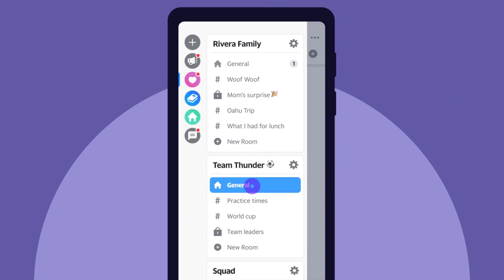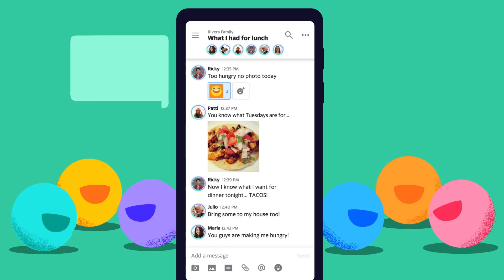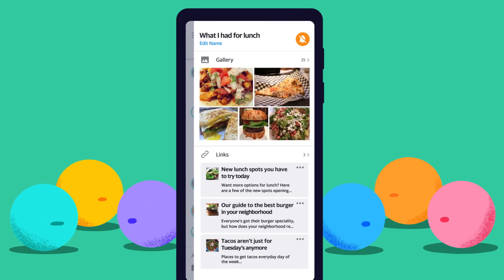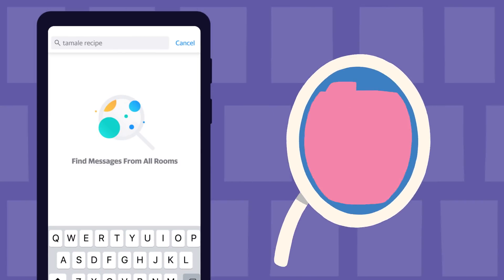Sort chats by topic and send smart reminders to the group so you can stay on top of the conversation. Unless you don't want to. You can even start secret chats by invite only and search old chats to find what you need, fast.